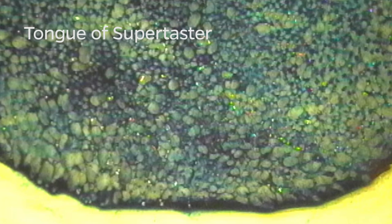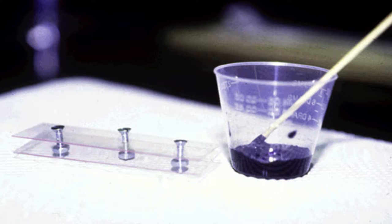If you look at the tongue of a super taster, that tongue will not look the same as the tongue of someone who's not a super taster. When the subject comes in, after we take a quick look, we paint the tongue.